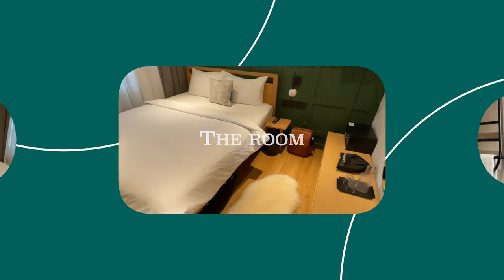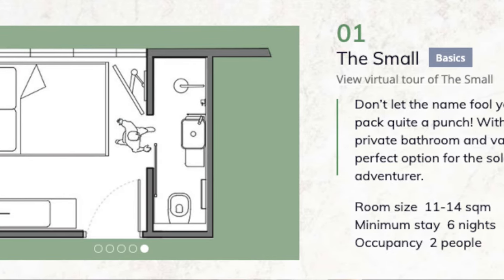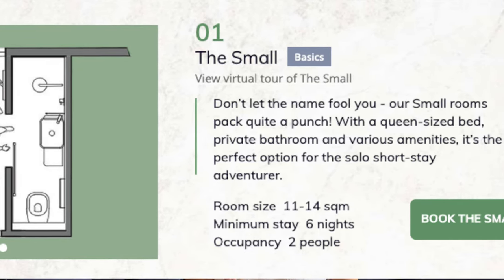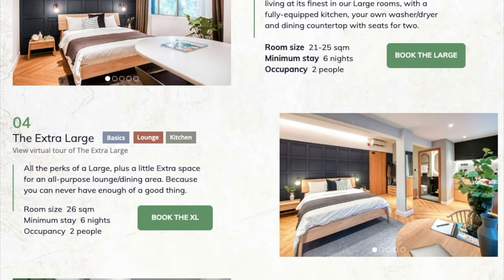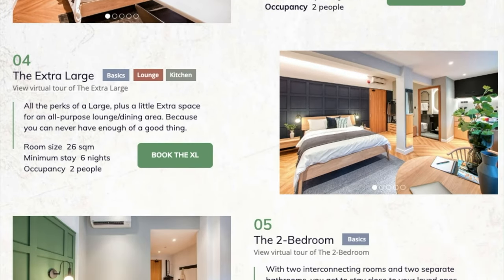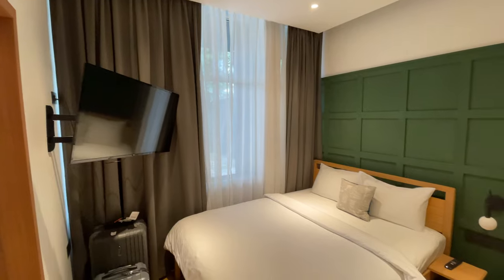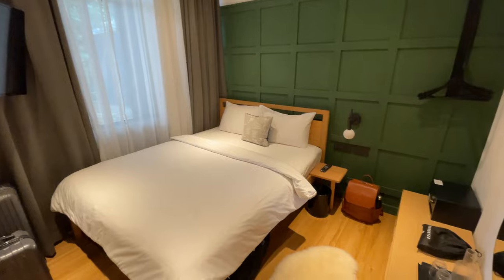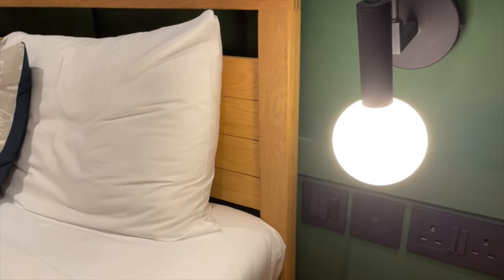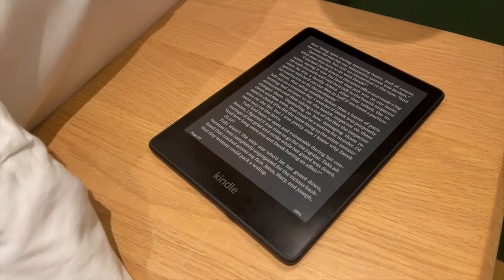Moving on to the room itself, I booked the smallest room they had available, which is very aptly called the Small. This is about 11 to 14 square meters, or 120 to 150 square feet. They also have larger rooms available that go up to 41 square meters or around 440 square feet and come with multiple bedrooms. The room I stayed in is essentially a small hotel room. The bed is a queen size and really comfortable, and I also thought the bedding they provided was really comfortable and soft. There's one small nightstand next to the bed with a reading light that you can conveniently turn on and off without having to get out of bed.